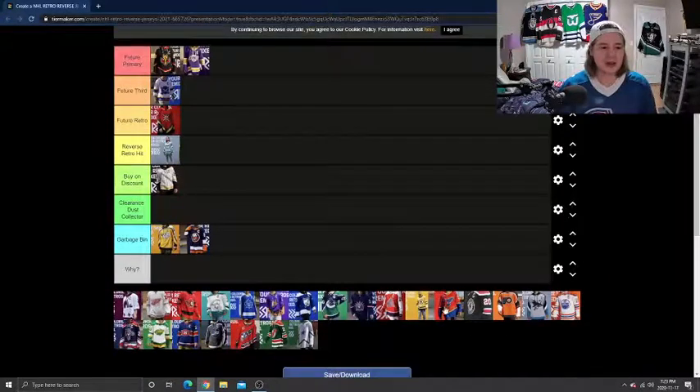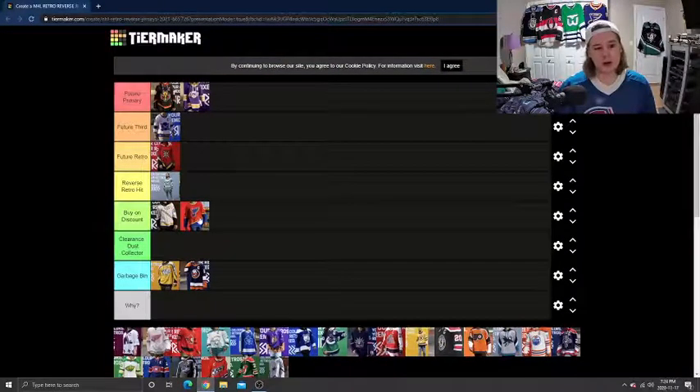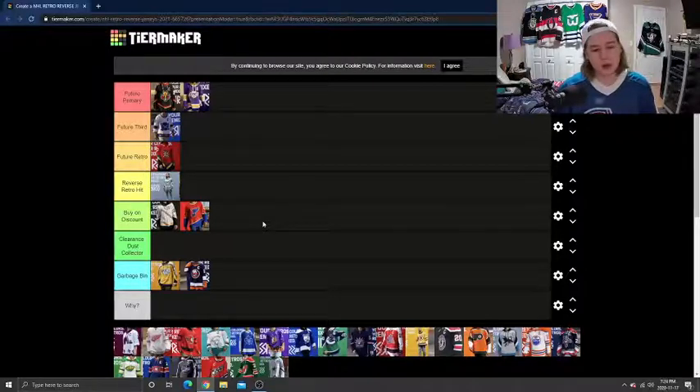I'm going to do St. Louis. I'm going to put this in Buy on Discount as well. I do believe this one could easily be in Reverse Retro as well, but the reason I've put it there is it just doesn't beat the blue and red. I know they flipped the colors — I believe that jersey is behind me there — and it just doesn't beat that one for me. It is something I would still like to buy; it does look very cool. I just think it's hard to beat that blue one.